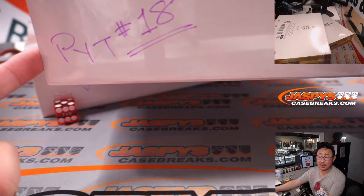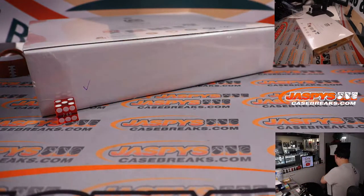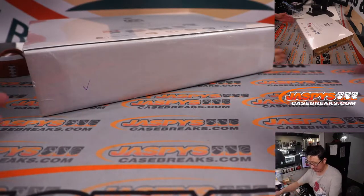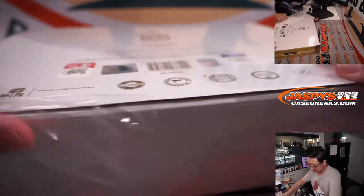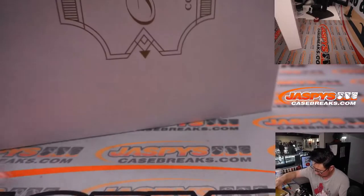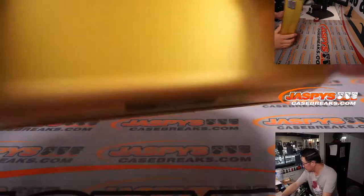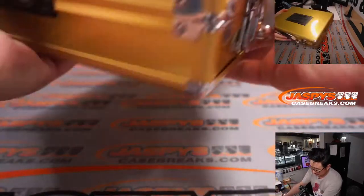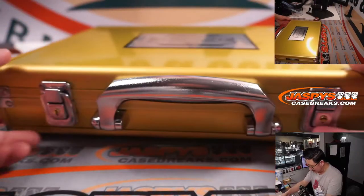We'll save that for next. In fact, we've got those teams up already, and if you buy the team straight up, they are 20% off. So give that a go on jazbeescasebreaks.com. And I feel like we can run this back tonight. All right, good luck — there's a lot of fun stuff here.